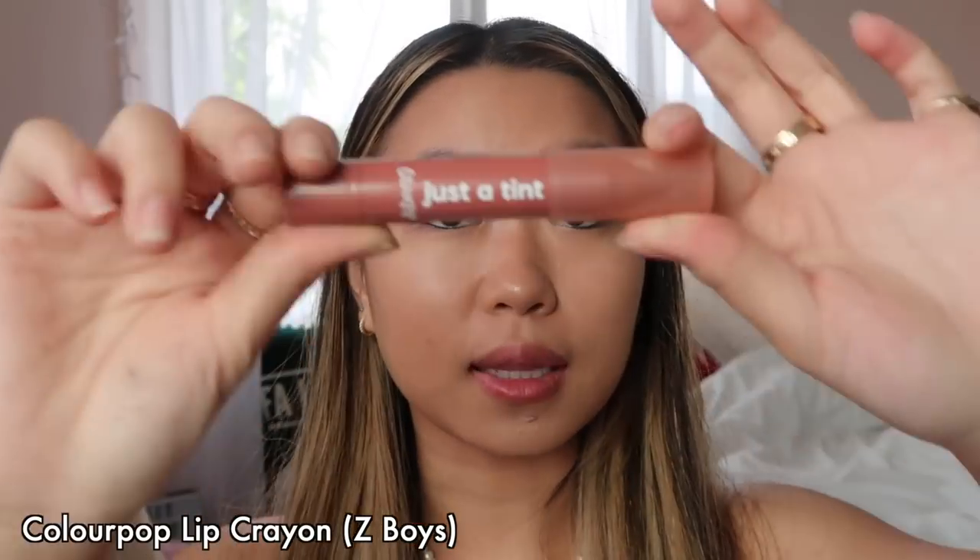I'm finishing off this look with a lip crayon — it's the Just a Tint from ColourPop in the color Z Boys. It's somewhere in between a tinted lip gloss and a lipstick, but it's kind of sheer. It literally smells like mango, it smells so good, and it's super moisturizing so it feels a lot better than a lipstick.